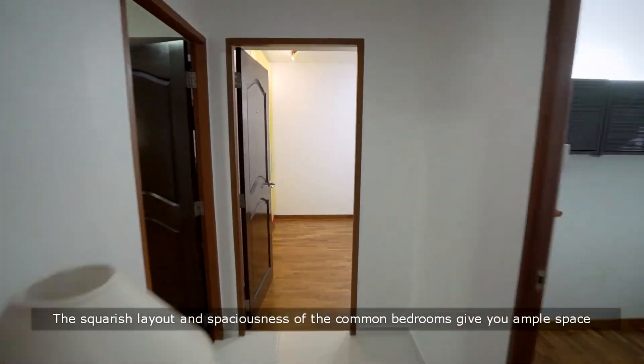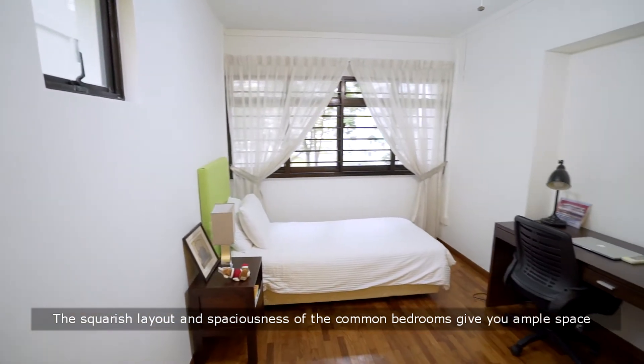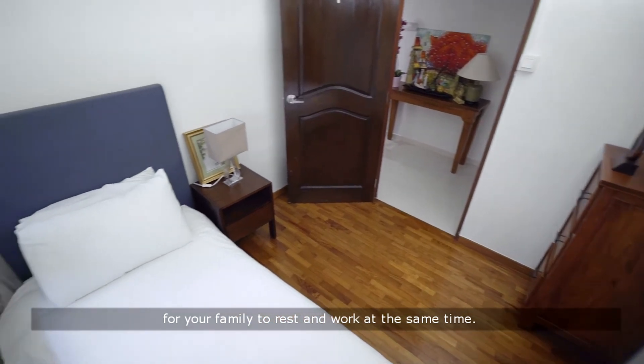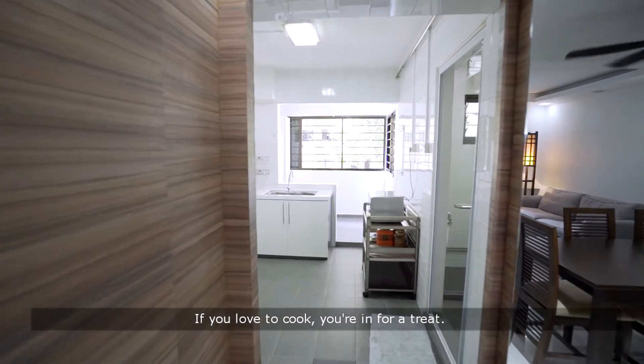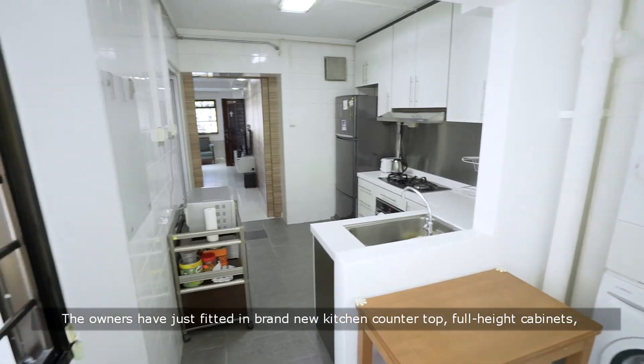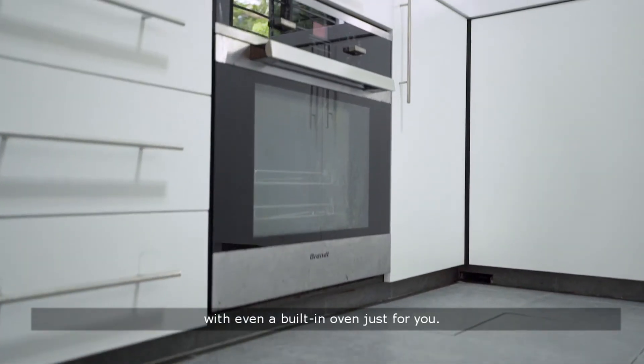The square-ish layout and spaciousness of the common bedrooms give you ample space for your family to rest and work at the same time. If you love to cook, you're in for a treat. The owners have just fitted in a brand new kitchen countertop and full-height cabinet with a built-in oven just for you.